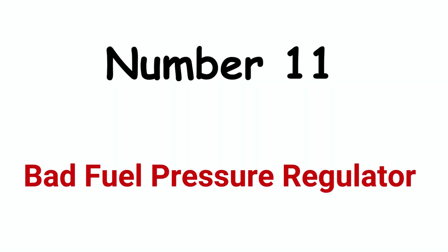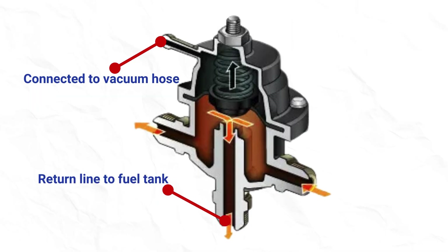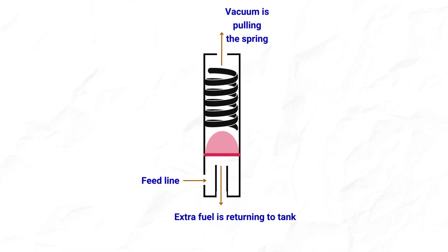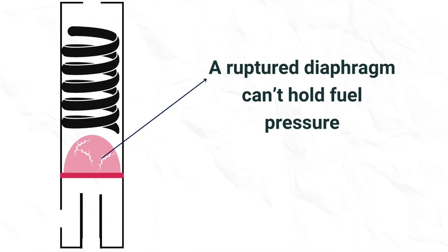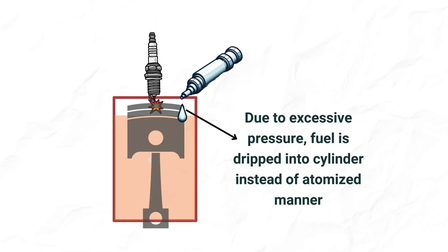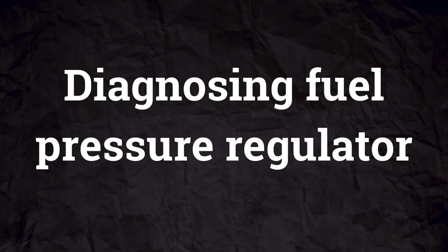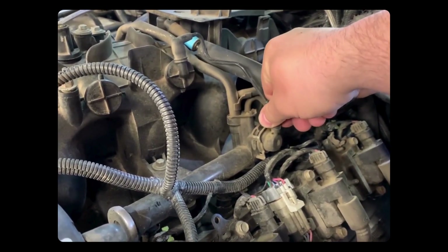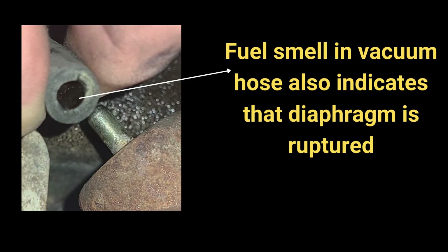Cause 11: Bad fuel pressure regulator. The fuel pressure regulator has a spring-loaded diaphragm and three ports — one connected to the vacuum hose, one to the return line to the fuel tank, and one receiving fuel from the fuel pump. When the engine is idling, maximum vacuum pulls the spring down, allowing excess fuel to return to the tank. At wide open throttle, manifold pressure compresses the spring, preventing fuel return. If the diaphragm ruptures, it cannot maintain proper pressure, causing fuel to drip into cylinders instead of a controlled spray, resulting in improper air-fuel mixture, inefficient combustion, and potential engine stalling. To check, remove the vacuum hose from the regulator and see if fuel pressure stays steady or drops — if steady, the regulator is bad. Fuel smell in the vacuum hose also indicates a ruptured diaphragm.